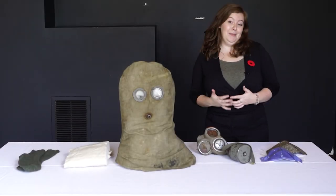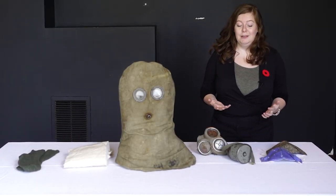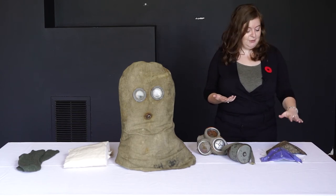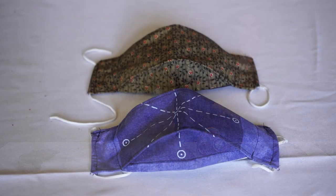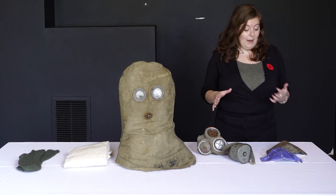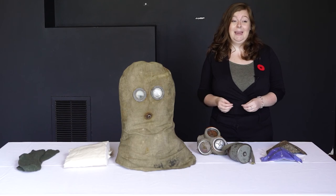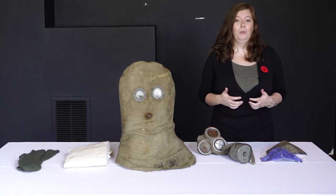We all know something about wearing masks in our daily lives and having to do daily tasks with them on. Throughout this year, we've had to get used to wearing masks for anything we have to do, and similarly to the soldiers, we use them for protection. Luckily, we're able to filter out germs and bacteria to help keep us safe — and a little nicer than wearing something like a PH helmet. We're very lucky that we are not using these masks to help filter out a deadly chemical weapon of warfare.